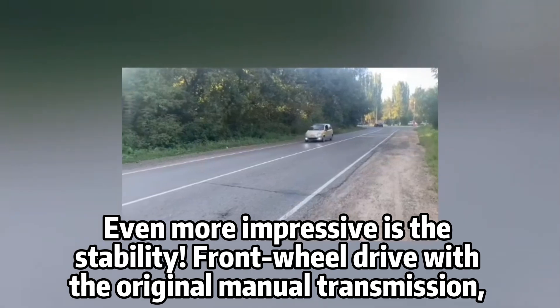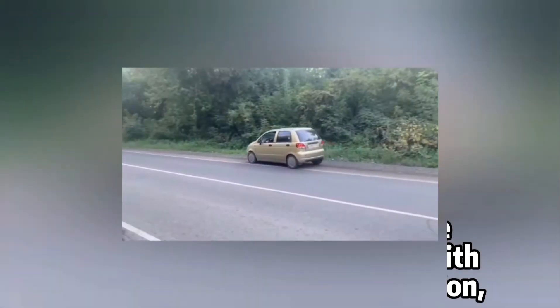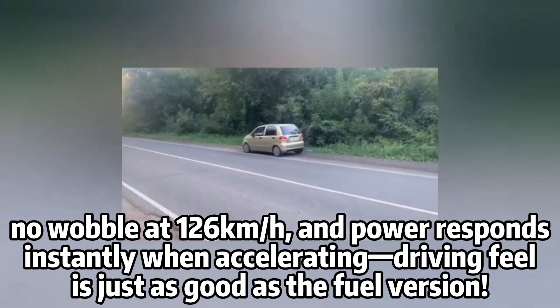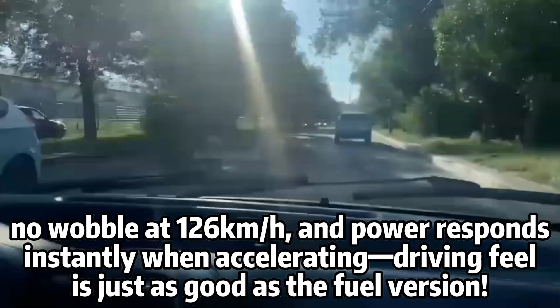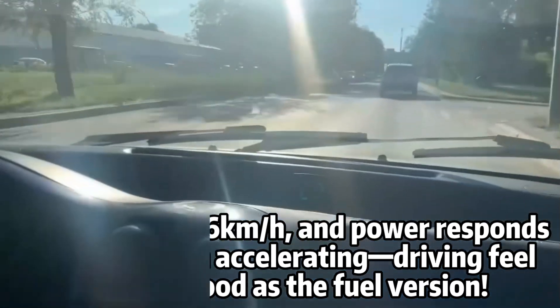Even more impressive is the stability. The front wheel drive works with the original manual transmission — no wobble at 126 kilometers per hour, and power responds instantly when accelerating. The driving feel is just as good as the fuel version.